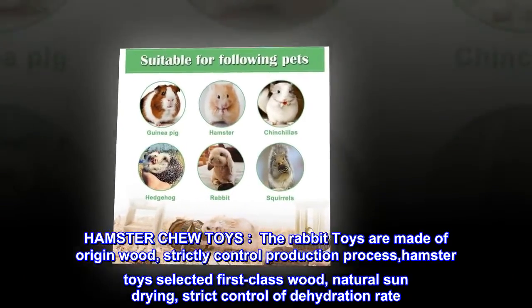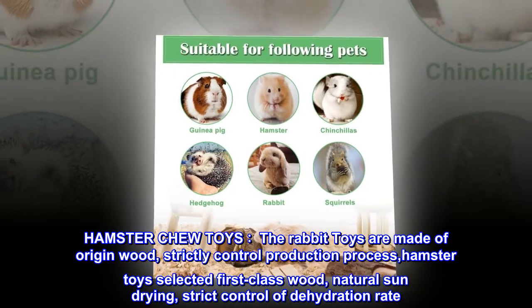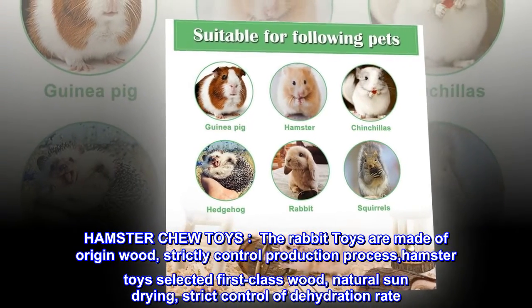Hamster Chew Toys. The rabbit toys are made of origin wood, strictly controlled production process. Hamster toys selected first-class wood, natural sun drying, and strict control of dehydration rate.